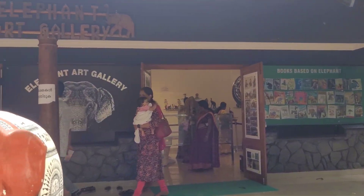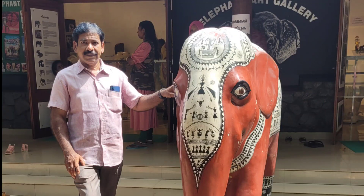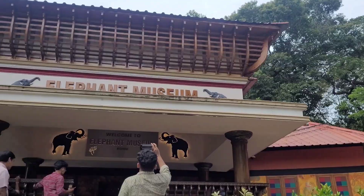There is an elephant gallery and elephant museum attached to the reserve. The elephant art gallery has sculptures and paintings of elephants made of wood, straw, glass, and clay.